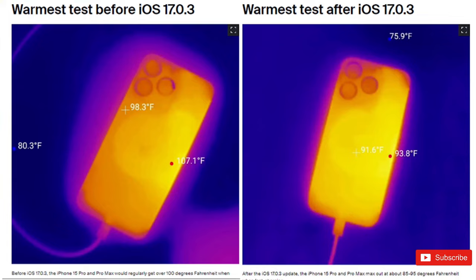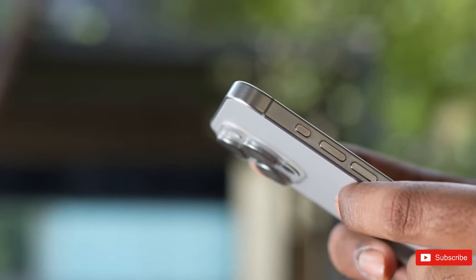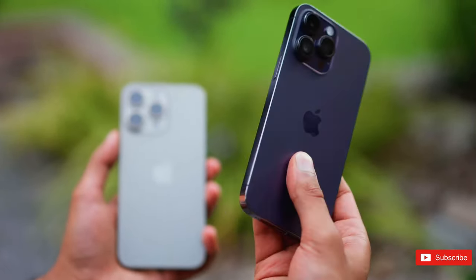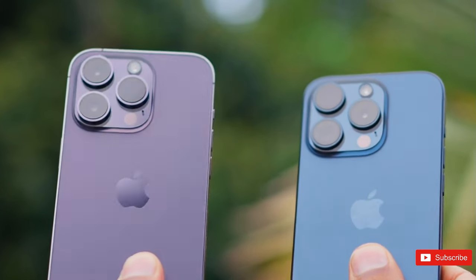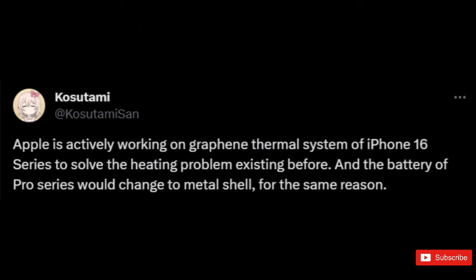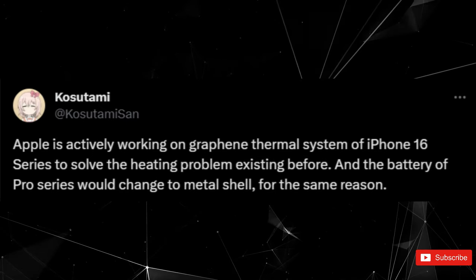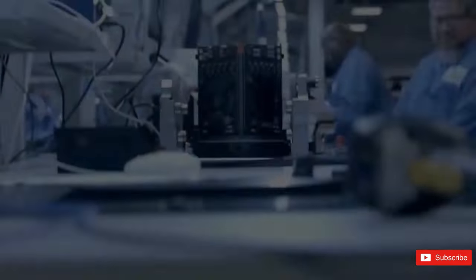Hence, this rumored cooling system could prove to be quite beneficial. Previously, there were speculations about Apple exploring the integration of vapor cooling into iPhones. Now, according to leaker Kasutemis, it seems that the company is focused on developing a thermal system for the iPhone 16 series as a solution for overheating issues.